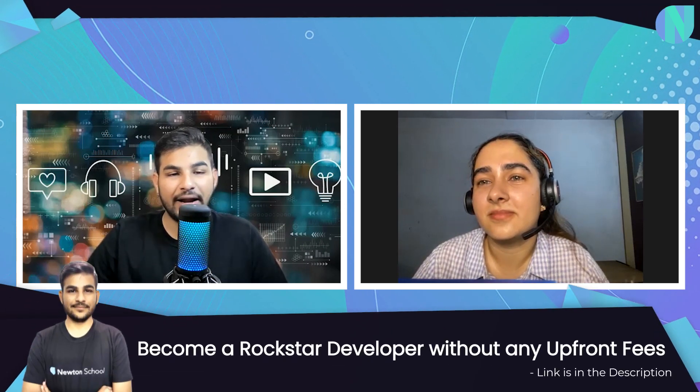Hello everyone, welcome back to my channel The Sarthak Show where we discuss about tech, career, product and life. Today we have a very special guest with us, Diksha. She is working as a system software engineer at Dell.